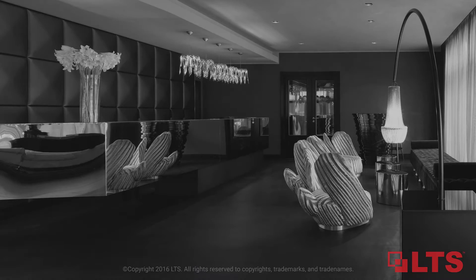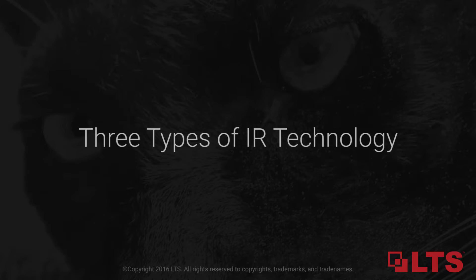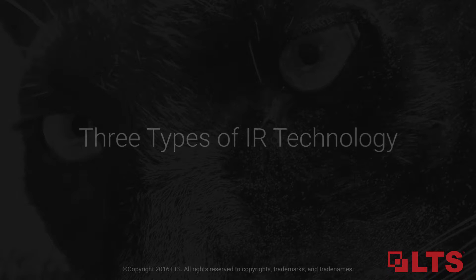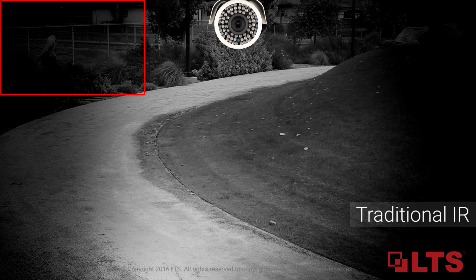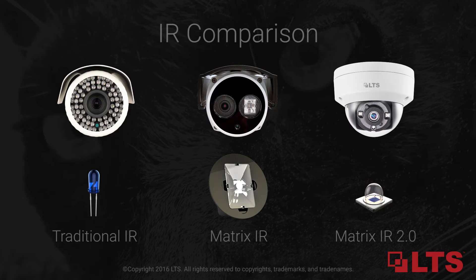Night vision security cameras are able to monitor low-lit to complete dark environments. There are several ways night vision can work: through traditional IR, luminous efficiency matrix IR, through two-sided compound lenses allowing fuller clear black and white images with no halo effects. Now the matrix IR 2.0 offers both higher luminous efficiency, longer lifespan, and miniature size for smaller applications.